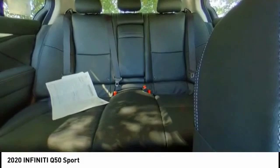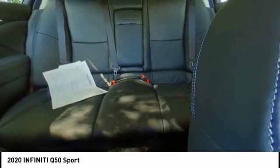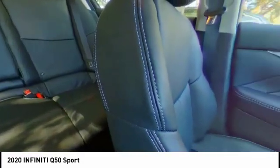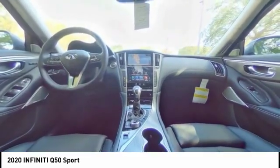Here are some of this vehicle's great options: electronic stability control, alloy wheels, brake assist, traction control, remote keyless entry, fog lights, four-wheel disc brakes, speed control, splash guards, and power moonroof.